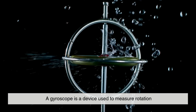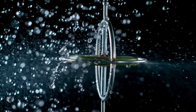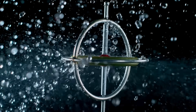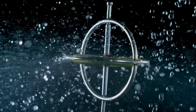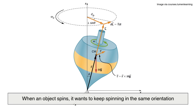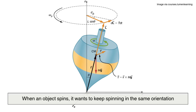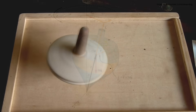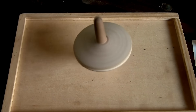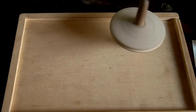At its core, a gyroscope is a device used to measure rotation. It tells us how fast something is turning and in which direction. The basic idea behind a gyroscope is the principle of angular momentum. When an object spins, it wants to keep spinning in the same orientation. That property — its resistance to changes in direction — is exactly what makes a gyroscope so useful for detecting motion.